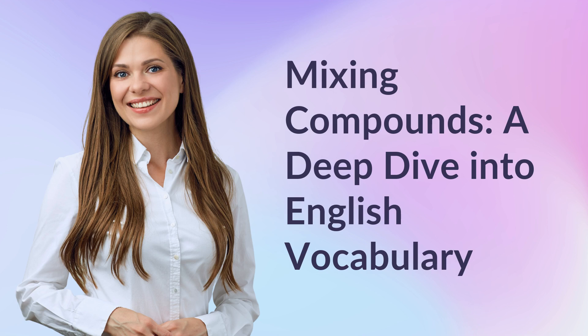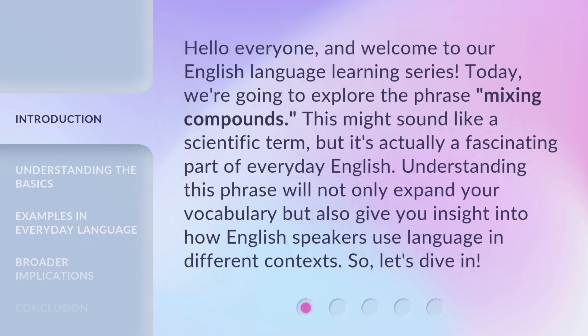Mixing Compounds: a deep dive into English vocabulary. Hello everyone, and welcome to our English language learning series. Today, we're going to explore the phrase 'Mixing Compounds.' This might sound like a scientific term, but it's actually a fascinating part of everyday English. Understanding this phrase will not only expand your vocabulary, but also give you insight into how English speakers use language in different contexts. So, let's dive in.